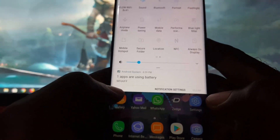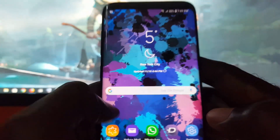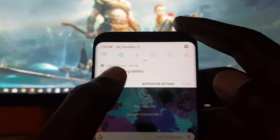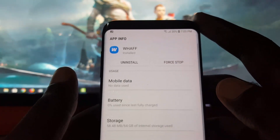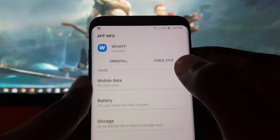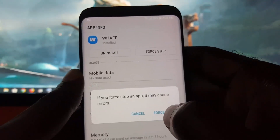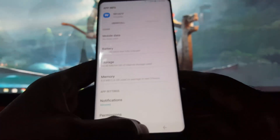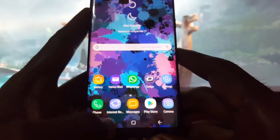The first thing to do to fix this problem is to simply bring up the notification. As soon as you see the notice, go ahead and tap it. Once you tap, it will open the particular app that's causing the issue. Then just go ahead and force stop the app. When you force stop the app, you have killed it from running in the background.